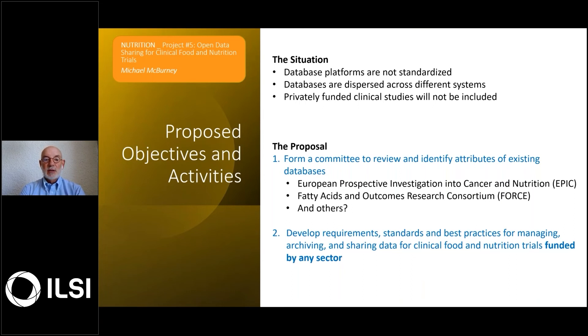The second objective is to use this information gained to develop requirements, standards, and best practices for managing, archiving, and sharing data for clinical food and nutrition trials, regardless of funding — so not restricted just to NIH, but looking at privately funded clinical studies and studies in other parts of the world funded by other agencies.